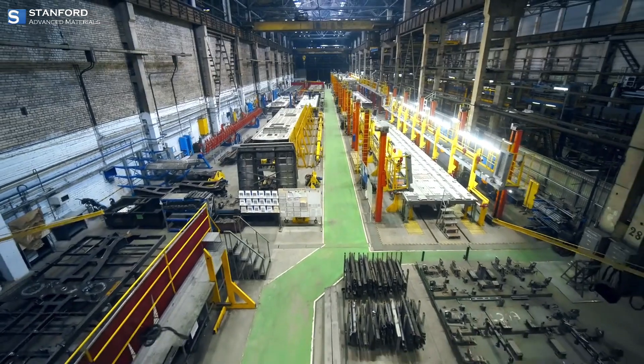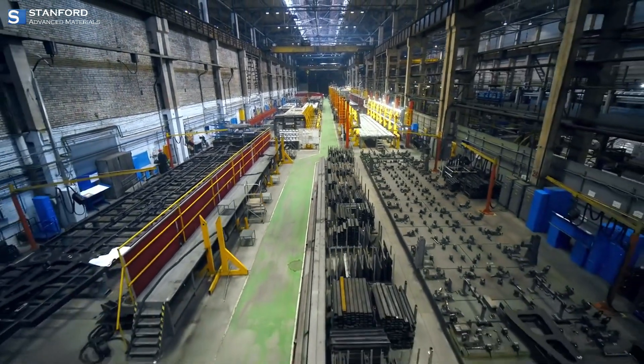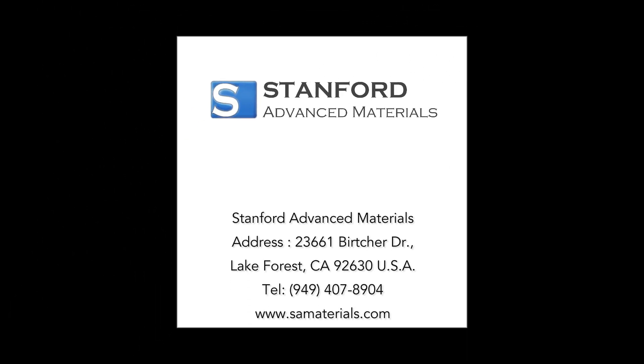For cutting-edge carbon foam solutions and innovations, Stanford Advanced Materials stands at the forefront. Visit www.samaterials.com for more information and explore the forefront of carbon foam technology.